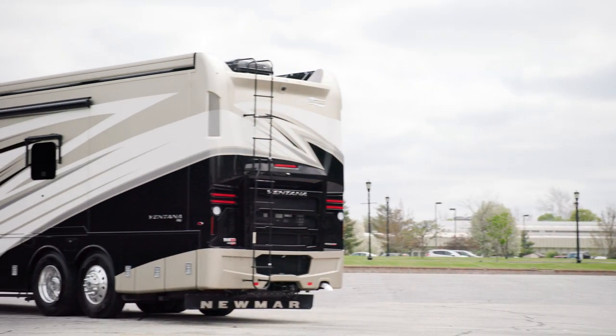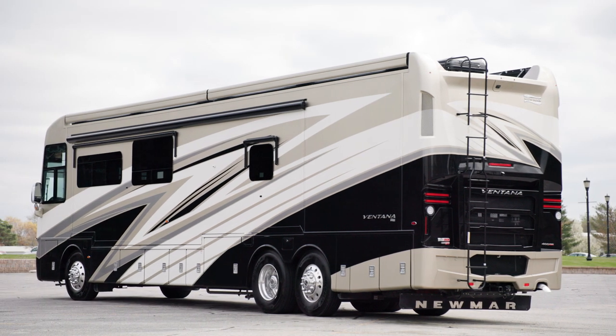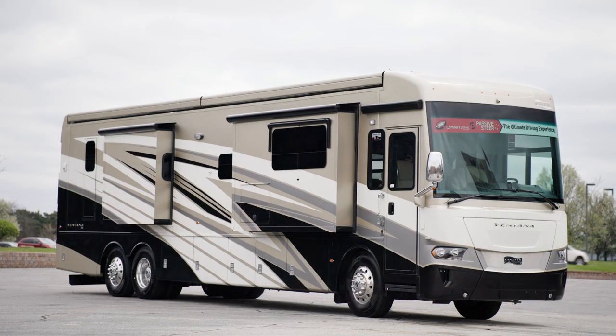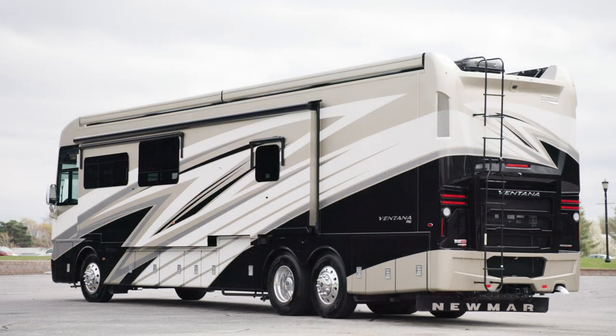The 2023 Ventana is available in 11 floor plans, ranging from 34 to 43 feet in length. This model, floor plan 4328, measures 43 feet 10 inches. It's a rear bath model featuring three slide-outs, including a full wall slide.